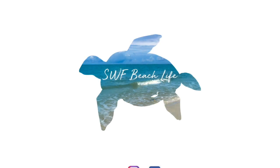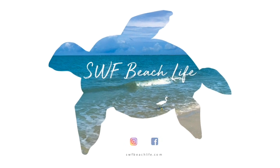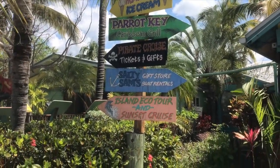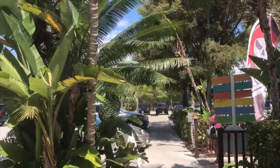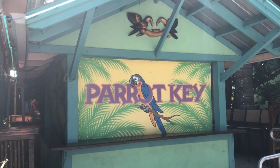So that's some of the stuff I'll be showing you in this video. Welcome to another SWF Beach Life excursion. Today we're going to be going on a kayak tour and we're launching out of this area. We've got a bunch of different businesses here - Parrot Key, Salty Sam's, an Echo Tour and a Sunset Cruise. It's in this really adorable little Caribbean-themed village.